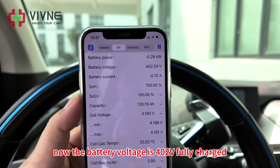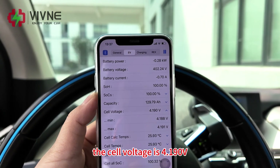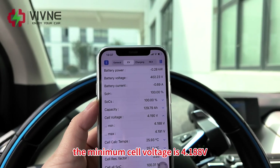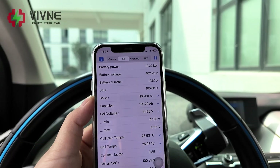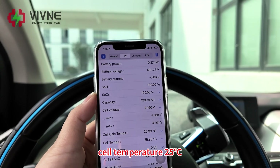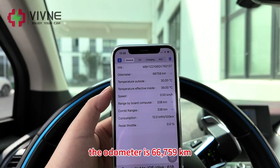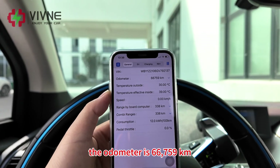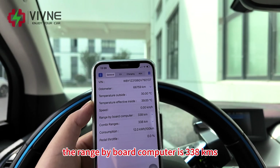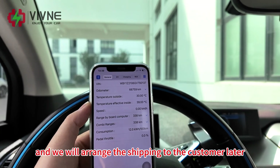Let's check the battery performance on the MI3. Battery voltage is 402 volts — fully charged. SOH 100%, SOC 100%. Cell voltage is 4.190 volts, minimum cell voltage 4.188 volts, maximum voltage 4.191 volts — the voltage difference is only 3 millivolts, perfect. Cell temperature is 25 degrees Celsius. All data looks normal. The odometer is 66,759 km and range by board computer is 338 km. The battery can be charged normally and we will arrange shipping to the customer.